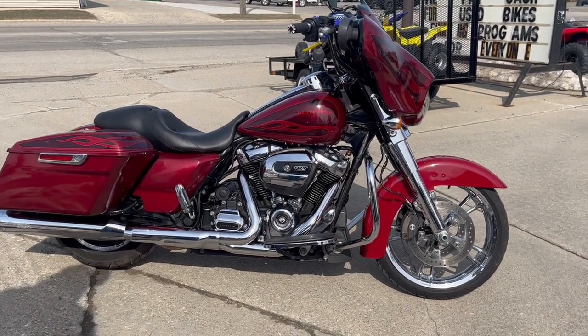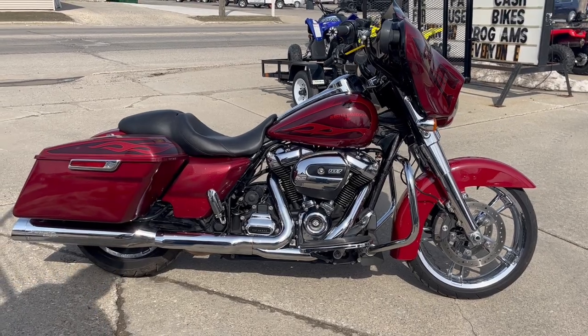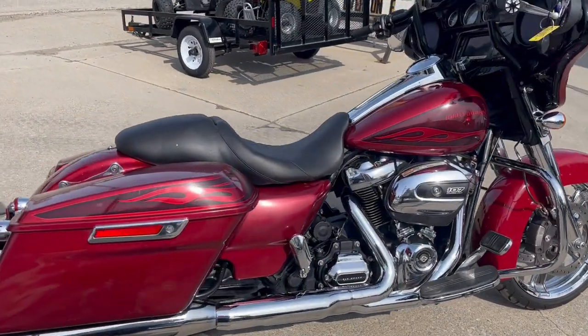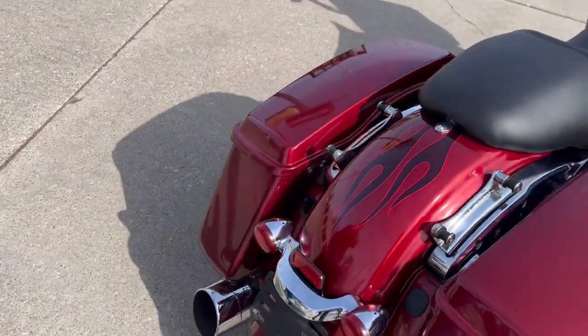Hey guys, approvalpowersports.com — it is springtime here in Michigan. This is a 2017 Street Glide Special we have for sale. Check out the color on this thing — hot rod hard candy red.